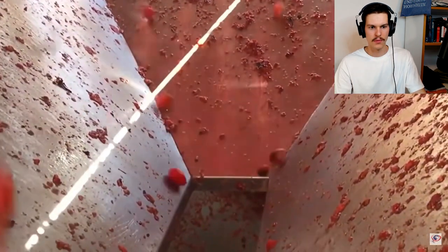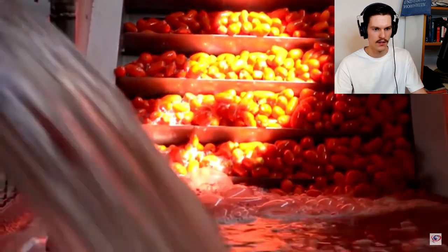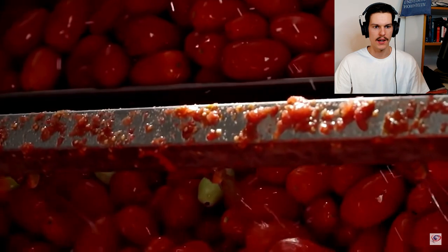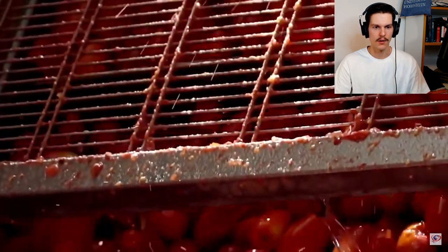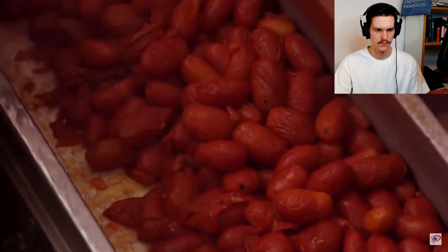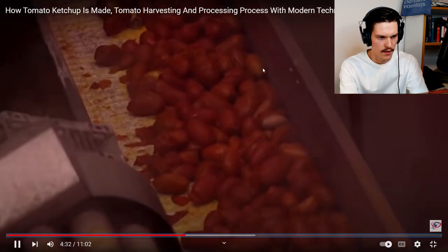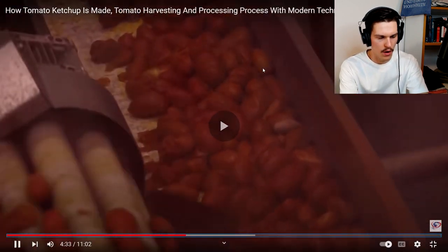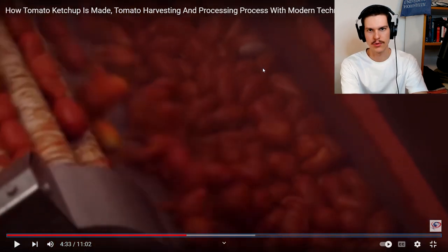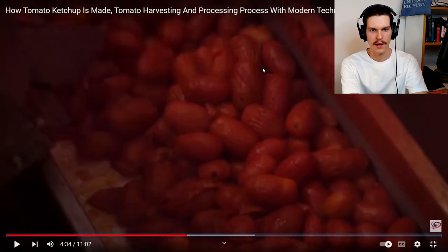Well, I hope they clean this bit regularly. Okay, washing — okay. These are looking like some nice ripe tomatoes so far. Oh yeah, so it looks like they boil them, which would make sense to like get rid of potential microbes and stuff.